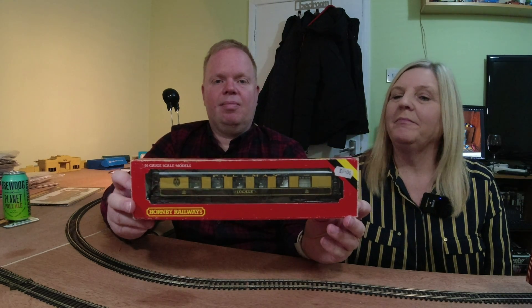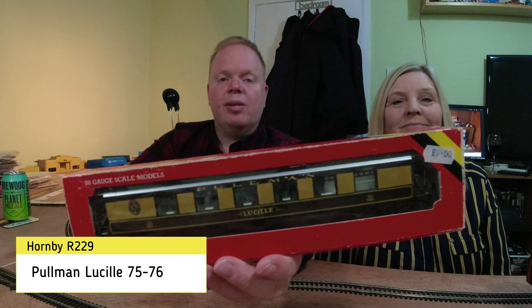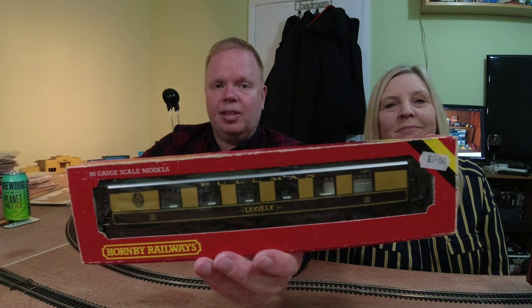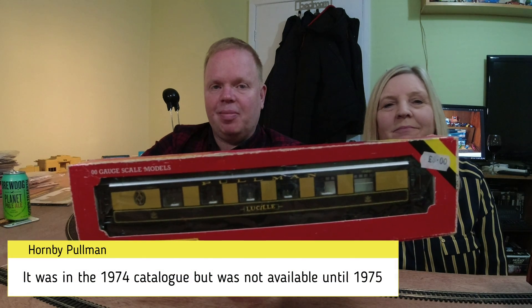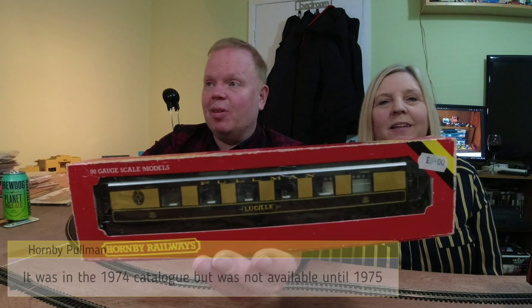The first one to start off with is the Hornby Pullman. This is Lucille — it was introduced in 1975. And we've got a cat. Sorry about this, she's been miving us to come in and I wasn't going to leave her out.